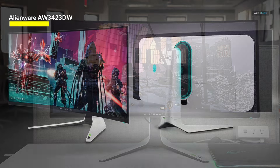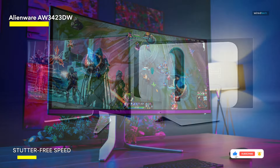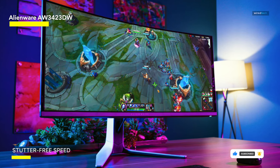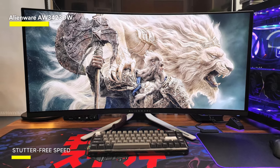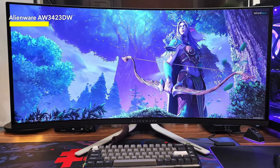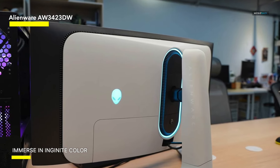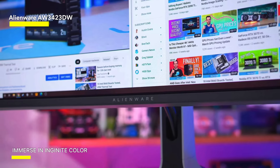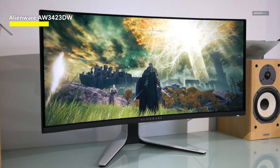QD-OLED panels provide an extremely wide color gamut, with the AW3423DW covering 149% of the sRGB color spectrum and 99% of the DCI-P3. The 1800R curvature gives you a more immersive and comfortable gaming session. Its 175Hz refresh rate and near-zero GTG response time allow for extremely smooth and lag-free gameplay, making it ideal for fast-paced games. It is also G-Sync compatible, working with NVIDIA GPUs to eliminate screen tearing and provide an even smoother experience.